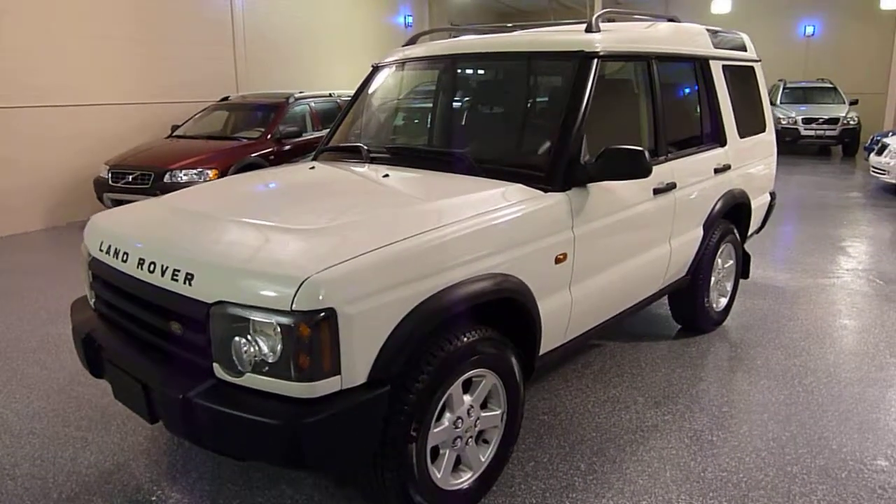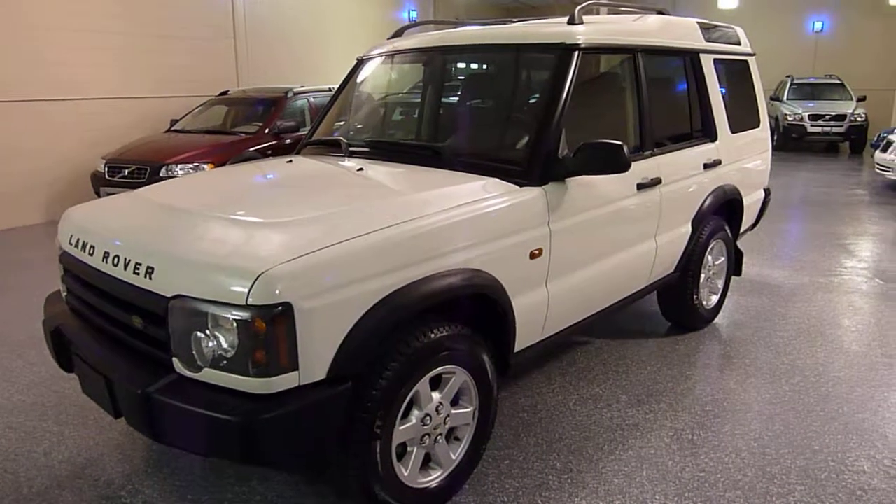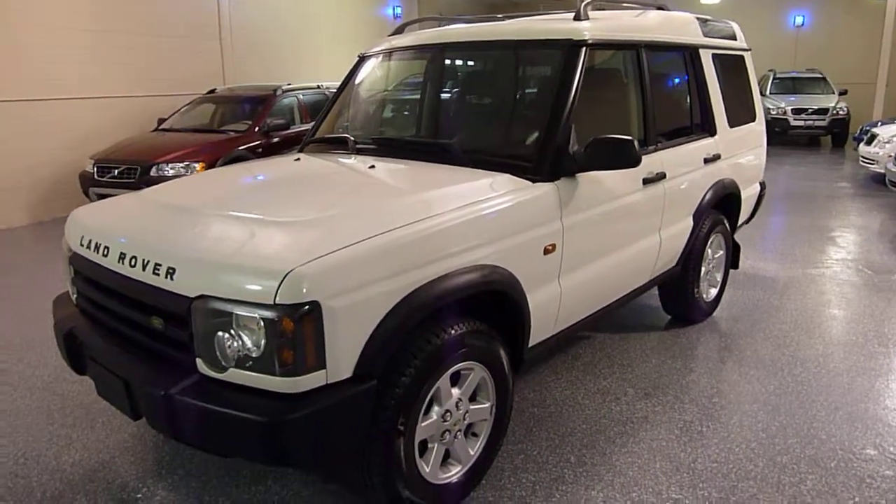This is a 2003 Land Rover Discovery S model, all-wheel drive, V8 engine.